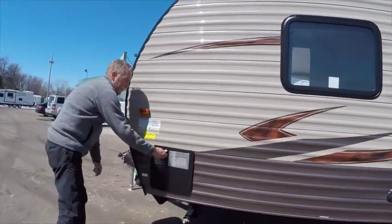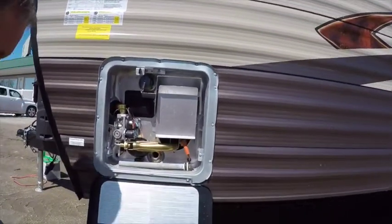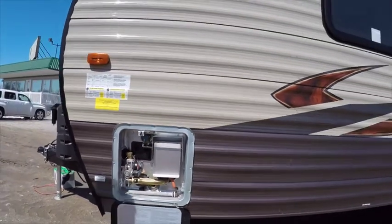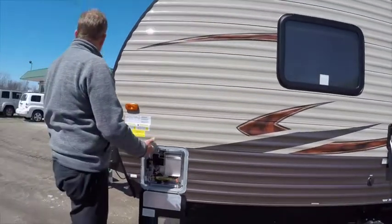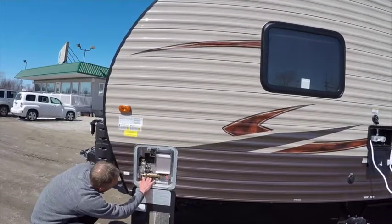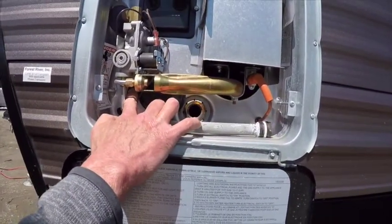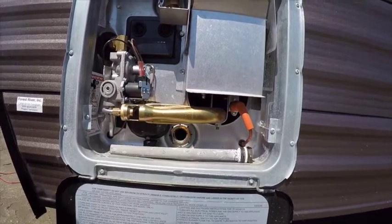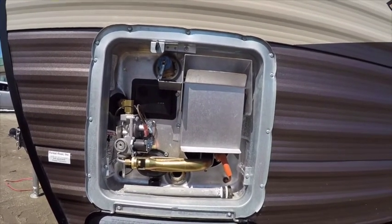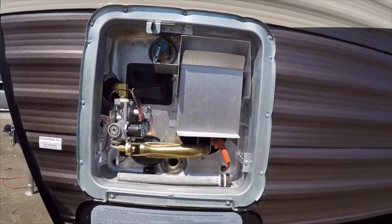This unit is equipped with a Suburban six-gallon turbo gas and electric hot water heater. The gas is auto-ignition — we flip a switch inside the unit to ignite it. On the outside we've got a toggle switch, and by turning this on we can heat our water on 110-volt electric while plugged into shore power. Why not use the park's electricity instead of our gas to heat our water?